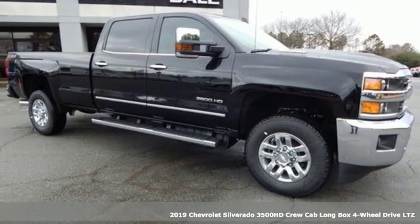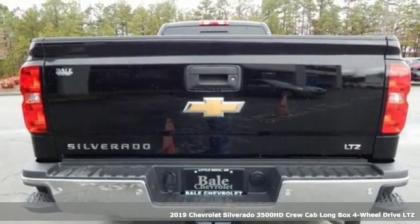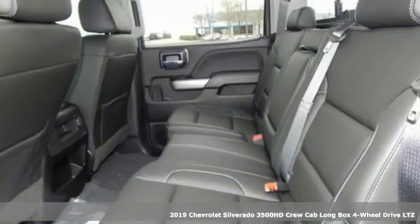It's a new 2019 Chevrolet Silverado 3500 HD. When your job calls for muscle, this truck over delivers.